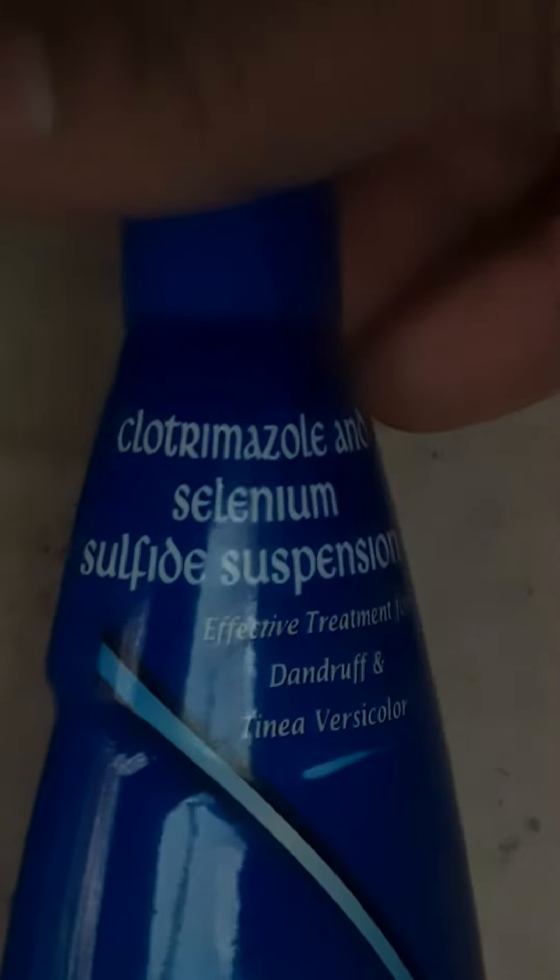There are two major ingredients: Clotrimazole at 1% and Selenium Sulfide at 2.5%. If you talk about Clotrimazole, it is an anti-fungal ingredient.